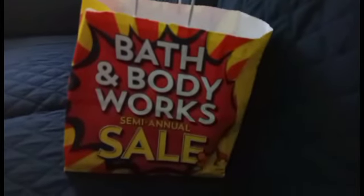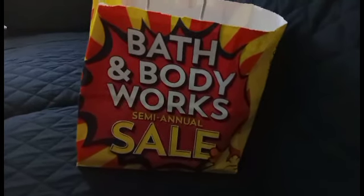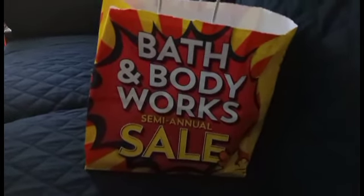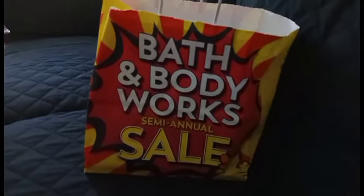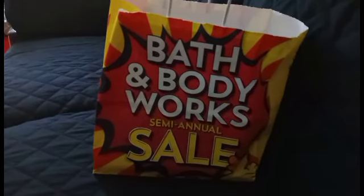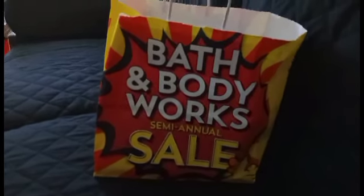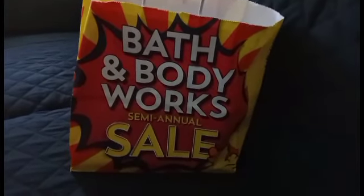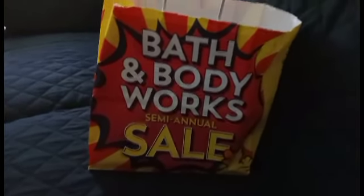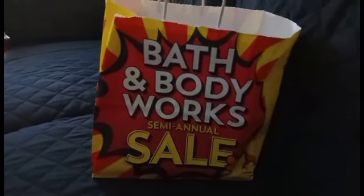Hey guys, welcome back to my channel. Today I went to Bath and Body Works to check out their semi-annual sale. It was okay — wasn't hitting on anything. It seems like it's not great, you know — some repeats of scents, even some nuisance scents. I'm going to show you pictures of what I saw in the store, then what I bought, and then I have a little conversation about something I found out today.